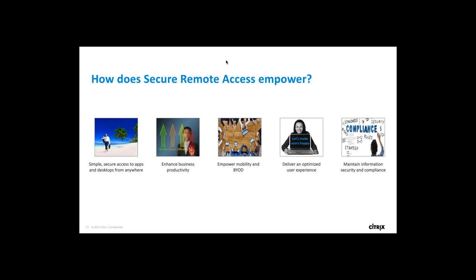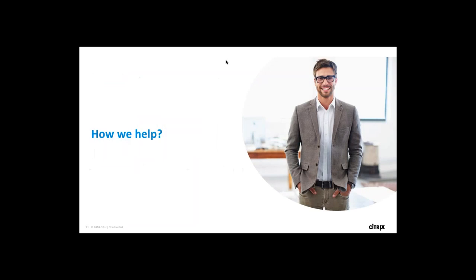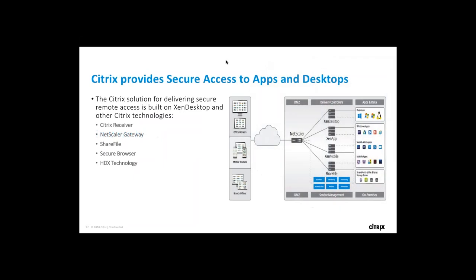Now let's see how Citrix can help in providing secure remote access to apps and desktops. Citrix provides a complete solution built on XenDesktop and other technologies like Citrix Receiver, NetScaler Gateway, HDX Technologies, and Storefront. XenDesktop is an industry-proven and flexible application and desktop virtualization platform that delivers the best possible user experience on any type of device, even under the most challenging network conditions.